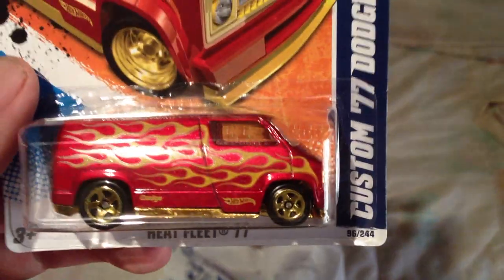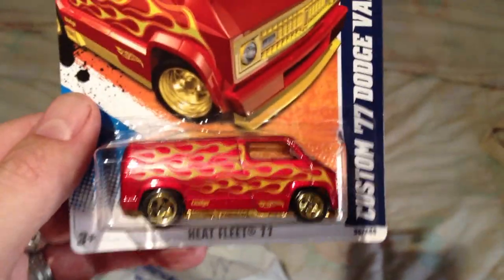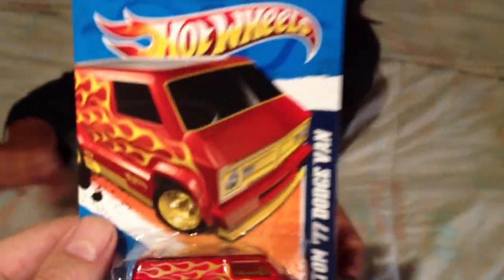I've been looking for this forever. I got the black version of the custom 77 Dodge van, and now here's the red version. Loving every minute of it.